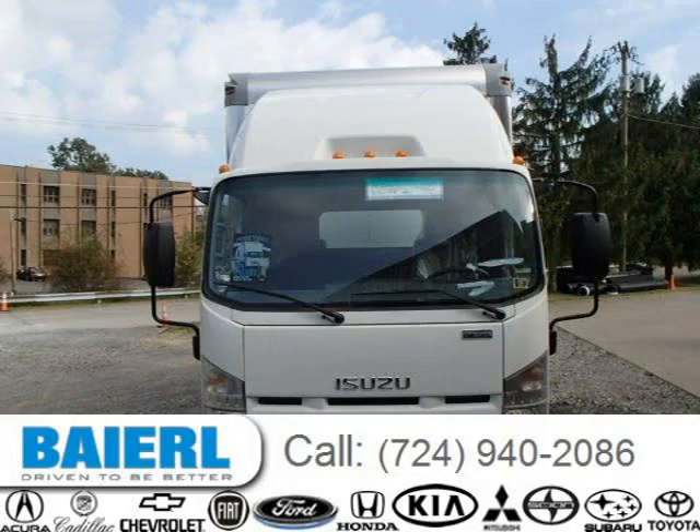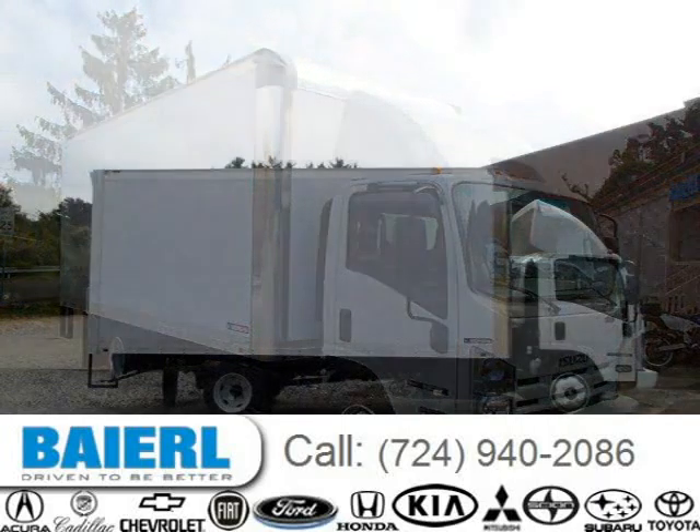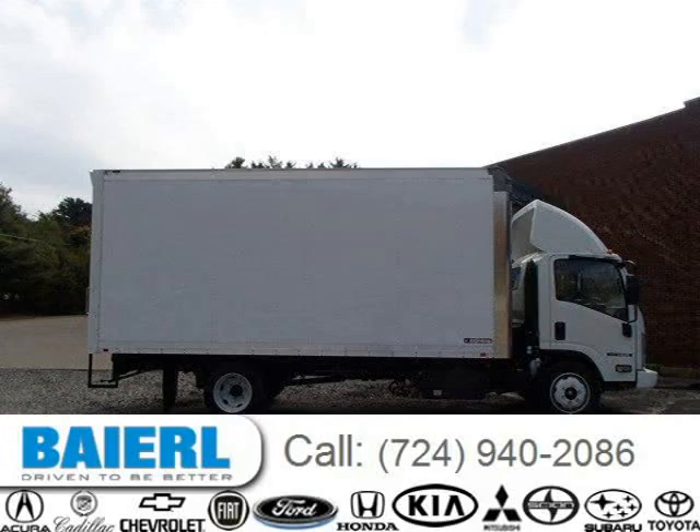This Isuzu NPR has a beautiful summit white exterior paint color which is complemented by a medium pewter interior color. For more information on this great Isuzu NPR please click the link below.